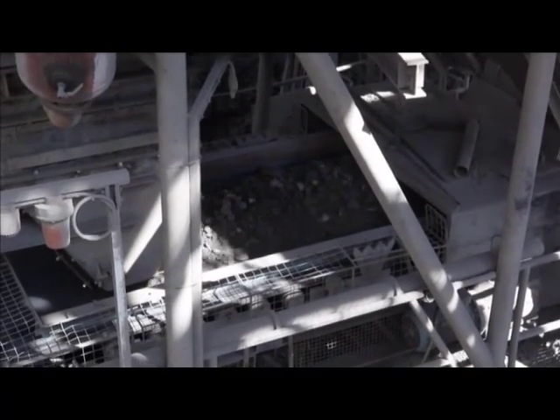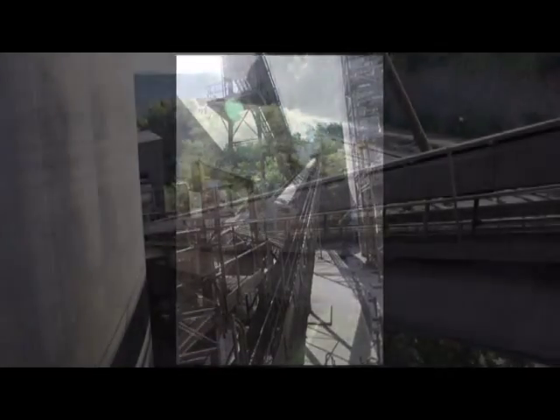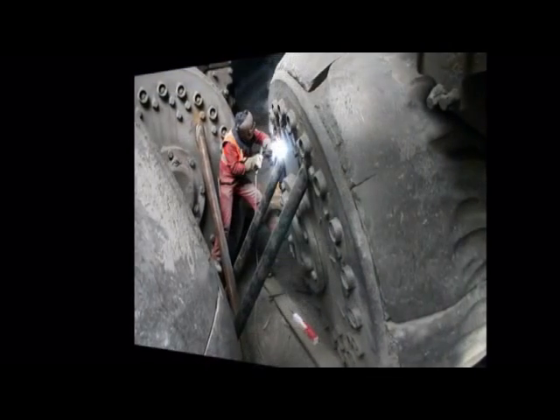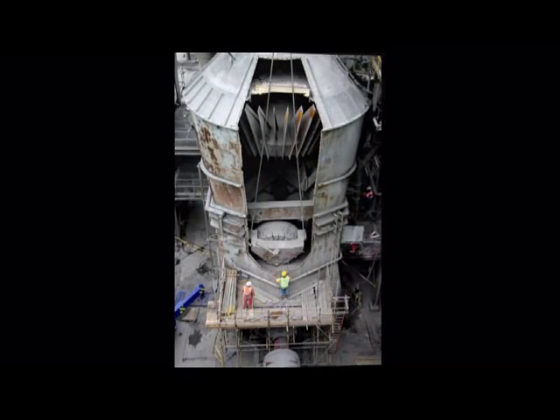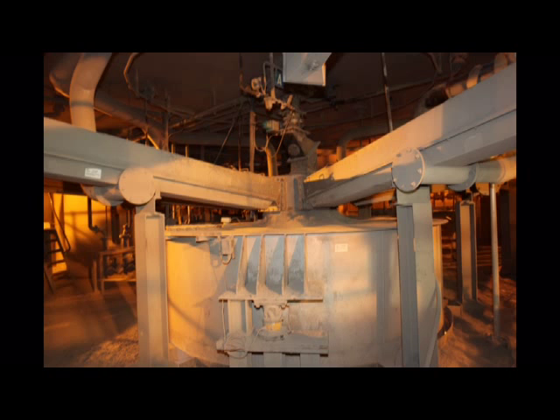The stone is then fed at a controlled rate onto the belt conveyors, where other materials are added to achieve the perfect mix ready for the kiln. Once in the roller mill, the stone is ground to a fine powder by three forty-ton rollers. The finely ground raw material is sucked out of the top of the mill and blown into the top of the 10,000 ton constant-flow silo, from where it is extracted from various points and blown into the kiln.